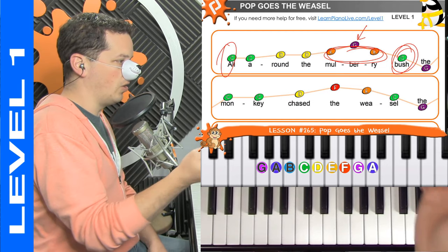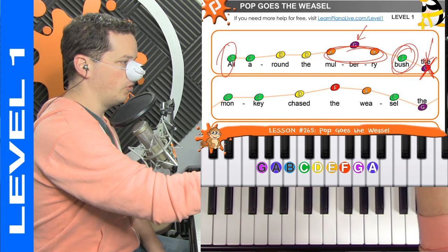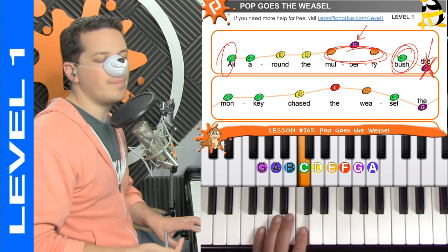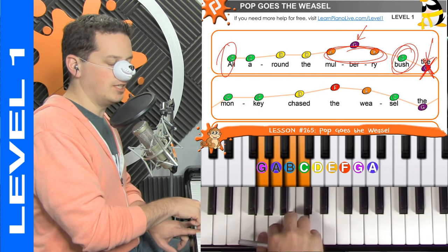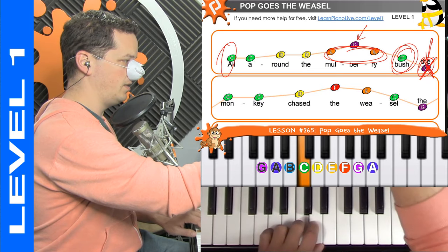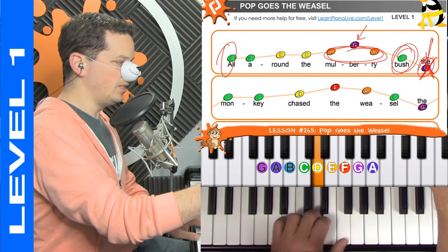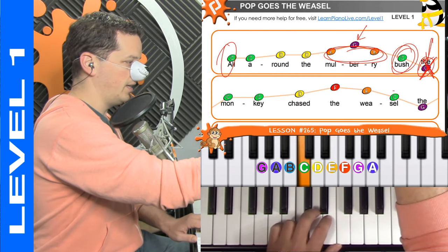And then play the first note that you played again — this one right here — and then we kind of do the whole thing all over again. This note right here: if this is your very first song ever, you might want to just cross that one out and play 'all around the mulberry bush, monkey chased the weasel' — that G is going to be a tough one to throw in. But if you want to play it, it's going to be three notes to the left of the note that we started on. Then we're going to play two C's again and go up and play a D.